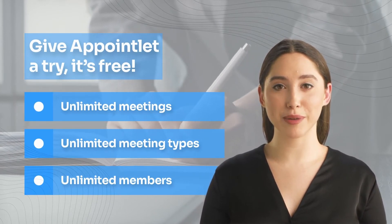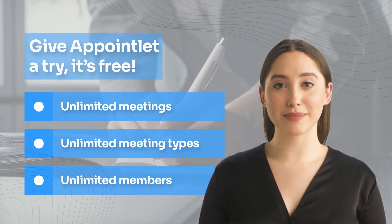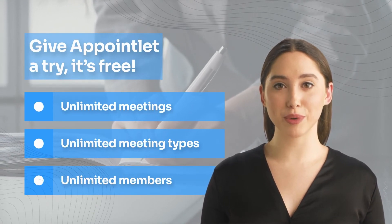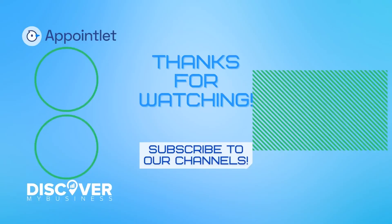Give Appointlet a try — it's free. We provide a generous set of features on the free plan, so it might be all you need. There's no obligation. Sign up takes less than two minutes and you won't need a credit card. Thank you, I hope that information helps.